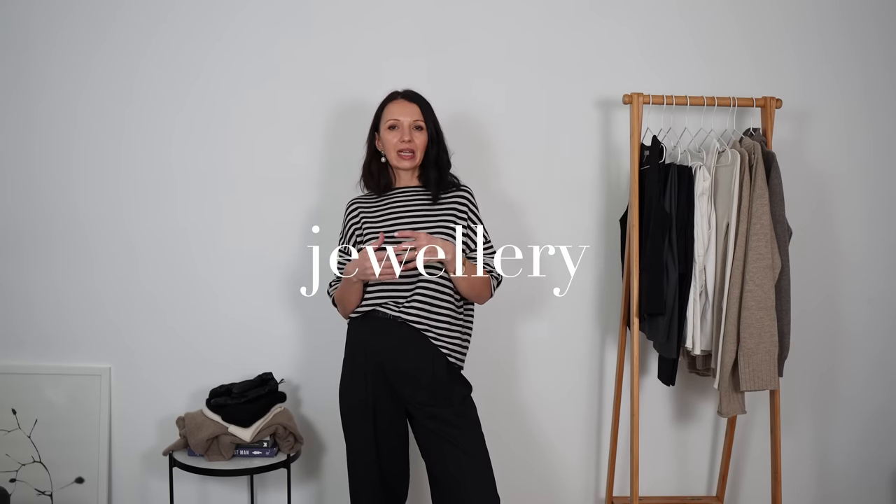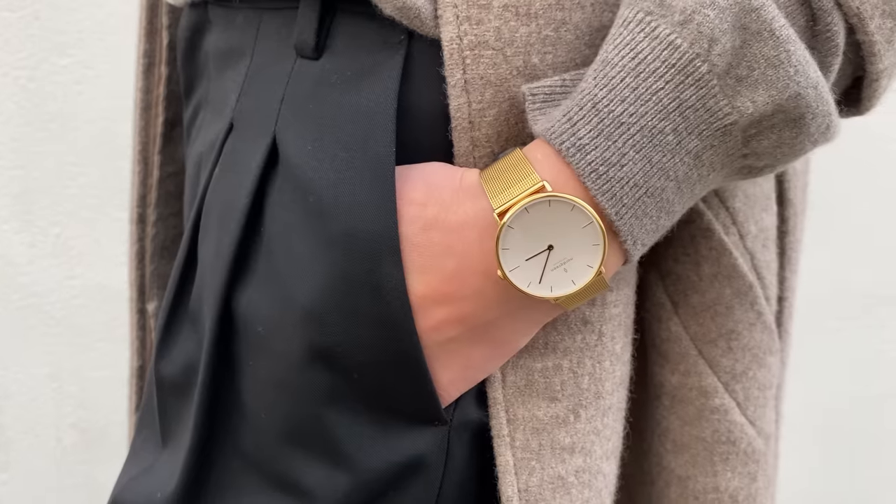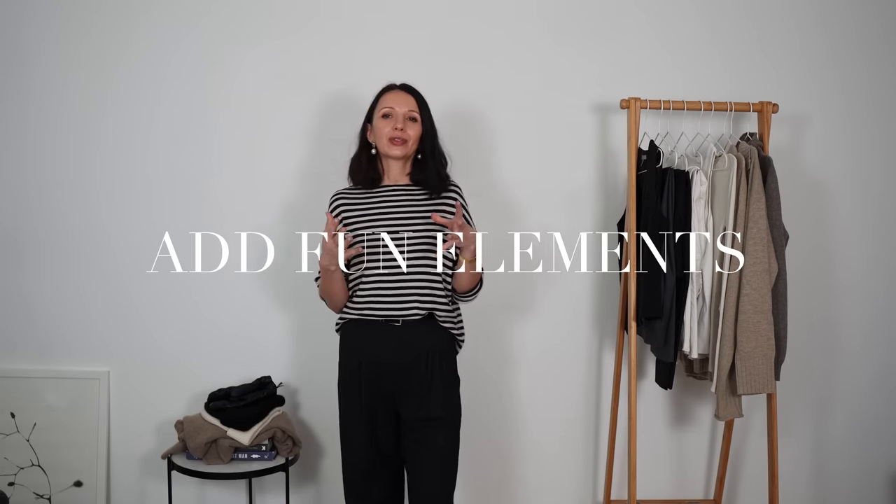Jewelry is a must in winter — with all your chunky layers, we often forget we're wearing it. Before you leave, look in the mirror and think about how you feel: a chunky necklace, dainty layered necklaces, simple earrings? You can wear your watch — such a beautiful practical accessory — some kind of bracelet, layered rings instead of a necklace. Jewelry dresses up the whole outfit. Sometimes I feel my outfit lacks personality — the same beige jumper or black trousers — and jewelry is a quick fix.